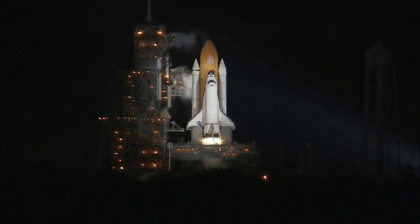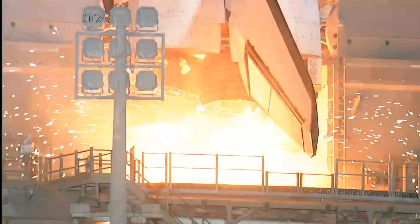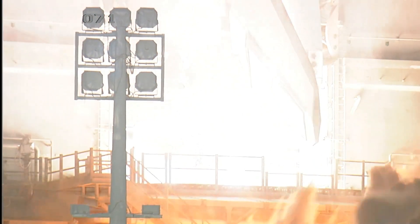We're at T-minus 10, 9, 8, 7, 6, 5, we have go for main engine start, 2, 1, 0.